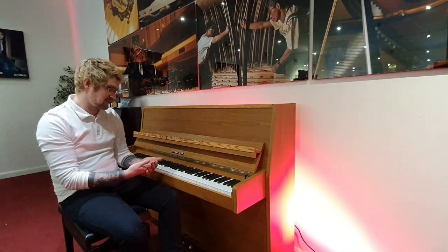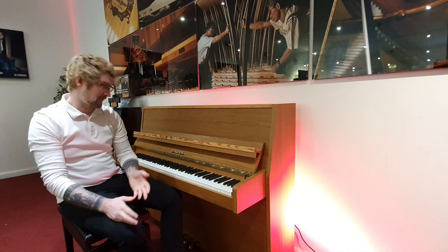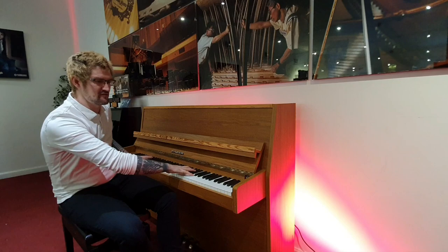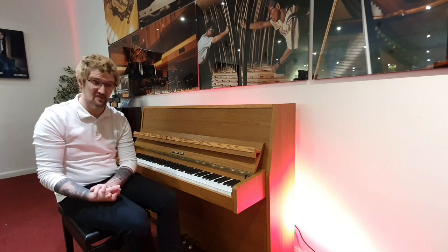A little bit about the piano itself — the tuning is fantastic, it's really good and stable. The bass register is really deep, some great depth and tonal quality there, and the top end really pings out. Lovely piano to play; the action's nice and responsive.